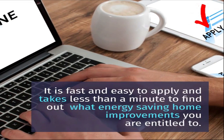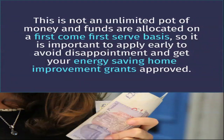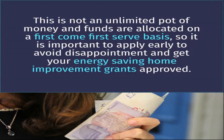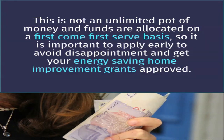It is fast and easy to apply and takes less than a minute to find out what energy saving home improvements you are entitled to. This is not an unlimited pot of money and funds are allocated on a first-come, first-served basis, so it's important to apply early to avoid disappointment and get your energy saving home improvement grants approved.